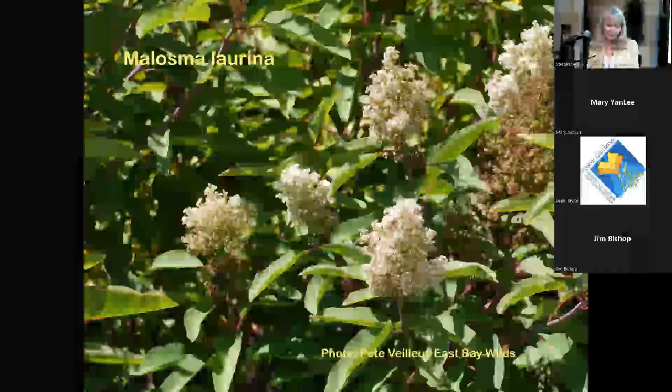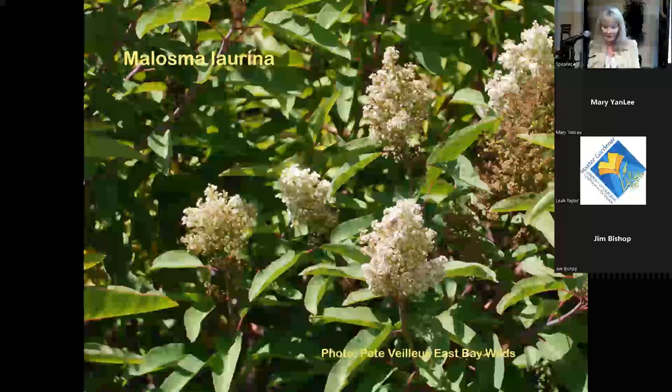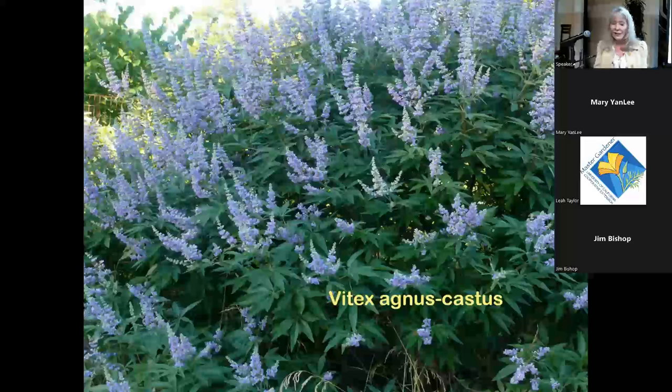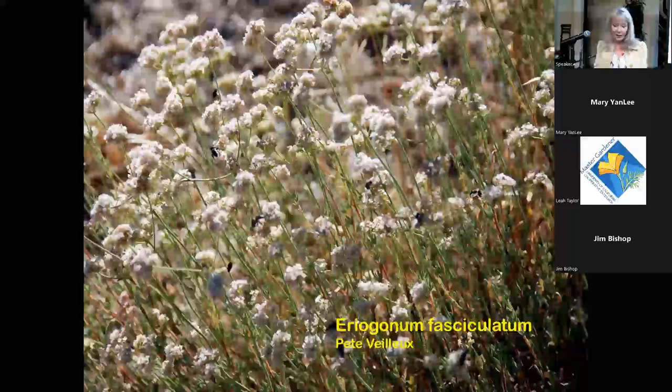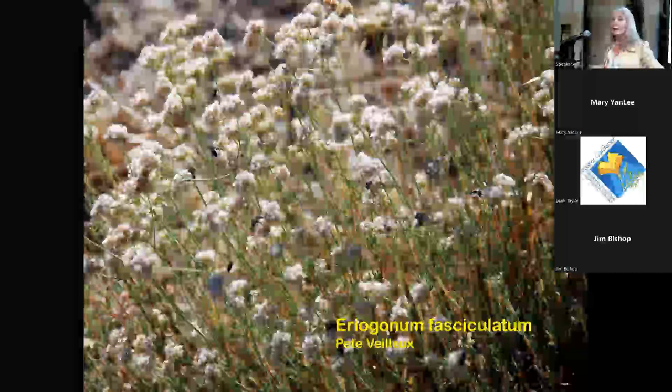Melasoma floribunda — its flowers are often high up but very popular with small bees like Lasioglossum and Perdita. Vitex agnus-castus is not native but very popular with bees, drought tolerant, and blooms in summer, so I include it. All the buckwheats are wonderful — Eriogonum fasciculatum and E. giganteum are just a buffet for pollinators.